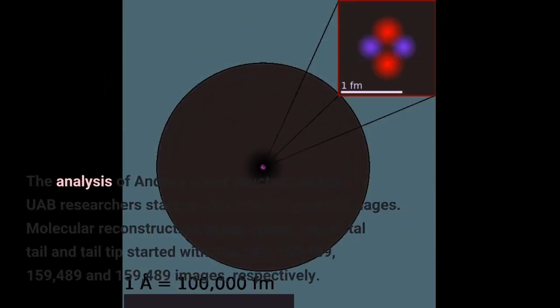The analysis of Andra virion structure by the UAB researchers started with 230,714 particle images. Molecular reconstruction of the capsid, tail, distal tail and tail tip started with 186,542; 159,489; 159,489; and 159,489 images, respectively.